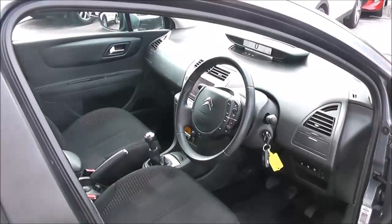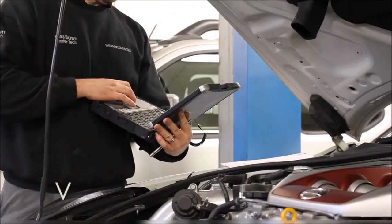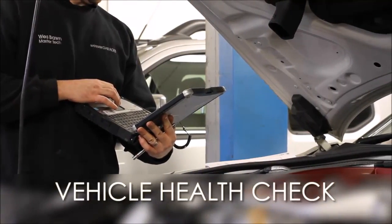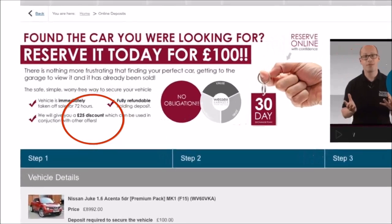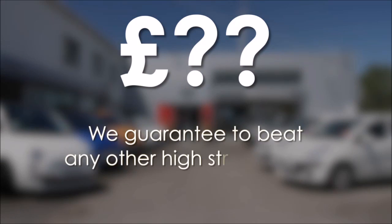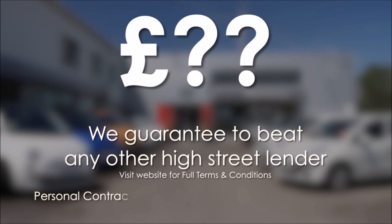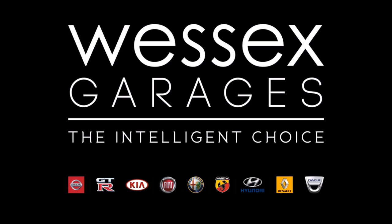Thank you for watching this video for the Citroen C4 Exclusive. Every Wessex Garages used car receives a vehicle health check from our qualified technicians. Reserve online today and you'll receive a £25 discount. If you're looking for options to fund your purchase, remember we guarantee to beat any bank or high street lender. For further details or to book a test drive, call your local Wessex Garages sales team or click the link to our website for a choice of over 600 used cars. Wessex Garages — the intelligent choice.